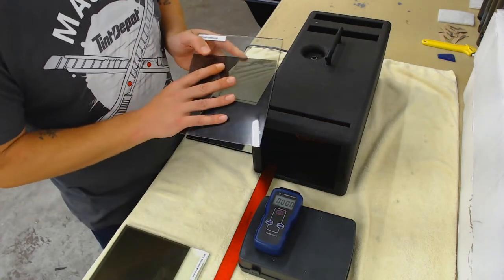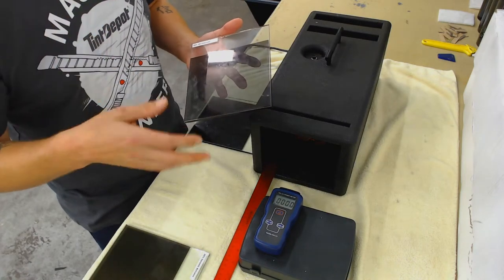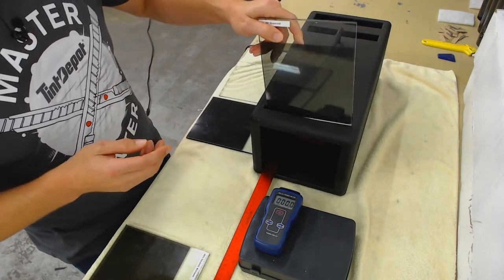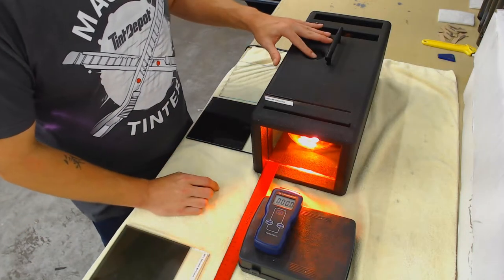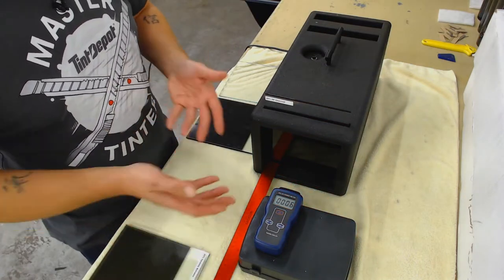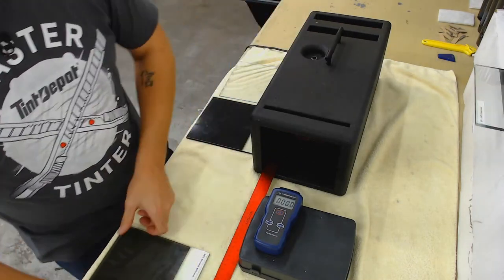This is a metallized film — I don't sell very much of it. There's a concern of it blocking cell phone and GPS signals. However, I do carry it at 20 and 35%. The reading: 370. It dropped, so it does block some heat, but not a whole lot. So not a fan favorite. Now we go to the ceramic.